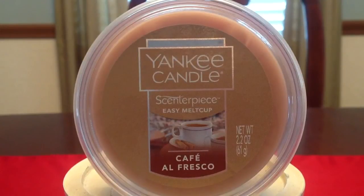I do think it's a nice attempt on Yankee's part at doing something more foodie, if you will, for the springtime — it's not the traditional flowers and all of that. I do still think fall when I smell this, but I think it's a nice attempt at something different. Anyway, that'll do it for my review of the Yankee Melt Cup in Café Alfresco. Let me know if you have any questions and I will see you in the next video. Bye.